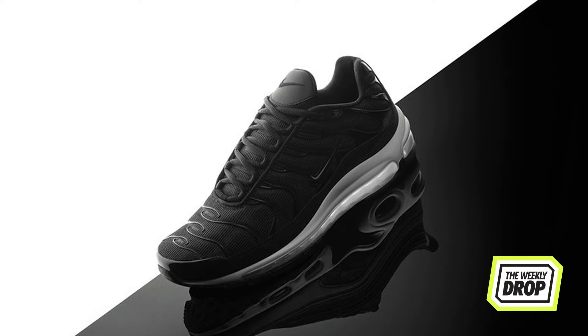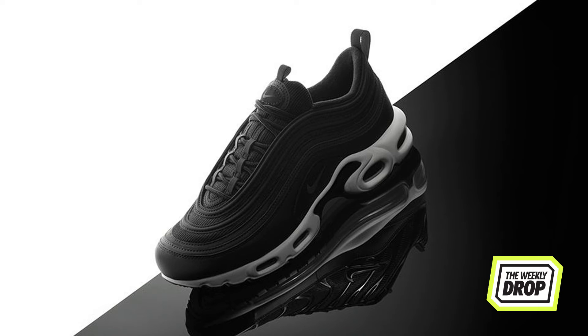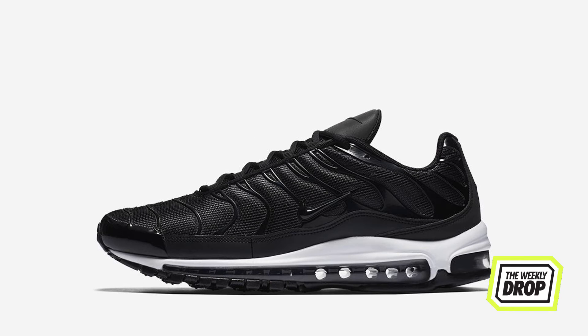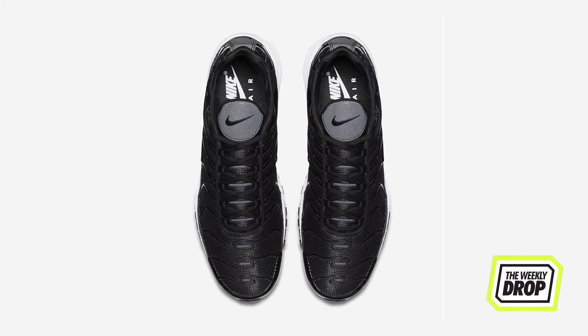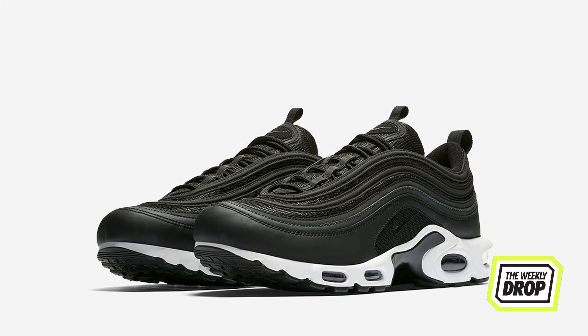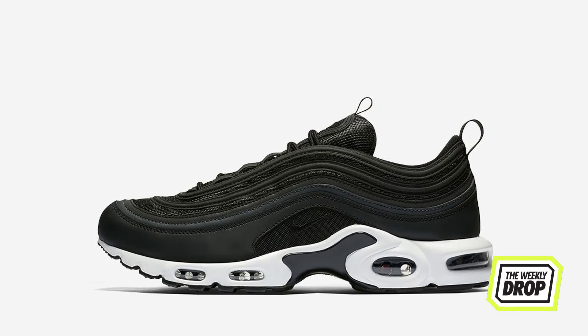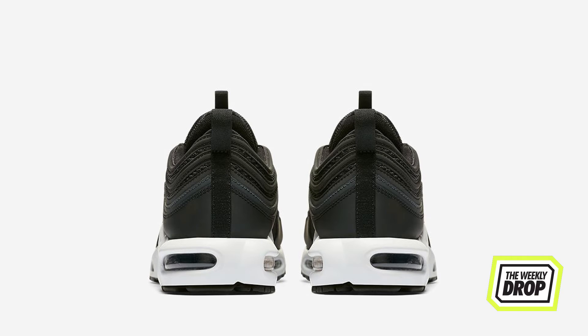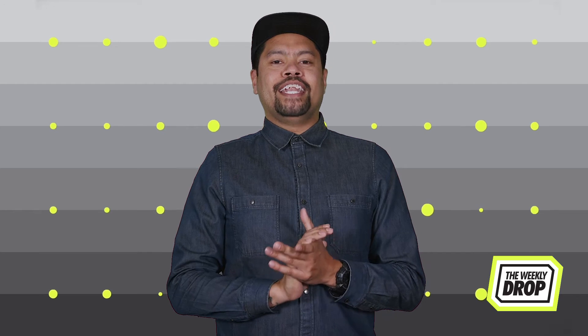Photoshop comes to life with the Air Max 97 Plus and Plus 97. The 97 Plus makes its return this week in the easy-wear black and white, placing the TN upper on top of the 97 sole, turning one of the most exaggerated silhouettes of all time all the way down. The Plus 97 follows suit, putting the current champion Air Max 97 upper on top of the forever hectic TN sole. The mashup is confronting, but impossible not to look at in awe. Release date is on the 20th at Nike.com.